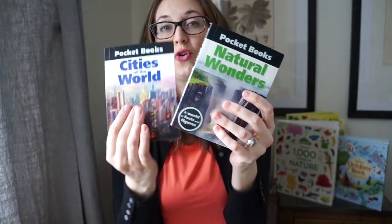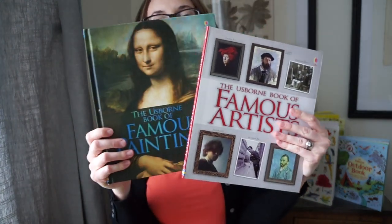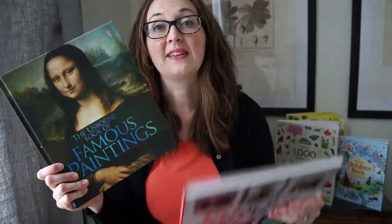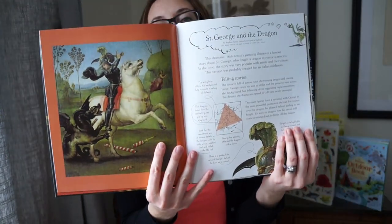These pocket books are photographs and I think they're really helpful as a supplement if you're reading something else in your homeschooling. Moving on to art and music — we have our Famous Artist book and our Famous Paintings book. The Famous Paintings book is a hardcover and the Famous Artist book has a flexi binding.